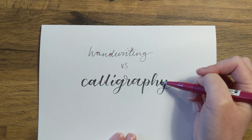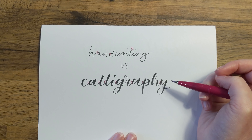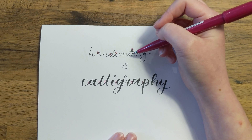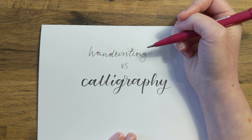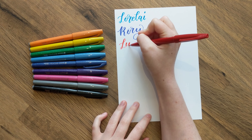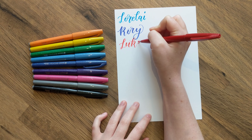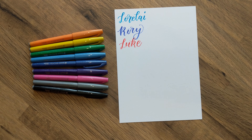With cursive handwriting, you keep your pen on the page as this enables you to go more quickly, whereas with calligraphy, you should take your pen off the page after each individual stroke. If you want to learn more about connected letters and calligraphy, I've created a blog post on this, which I will link down in the description for you, if you want to check that out.